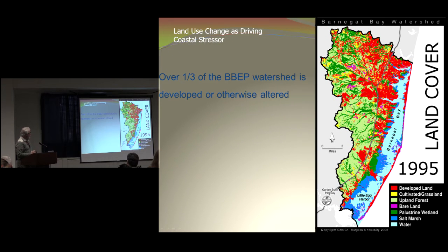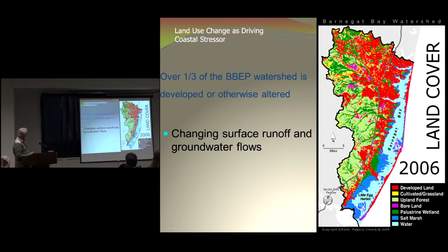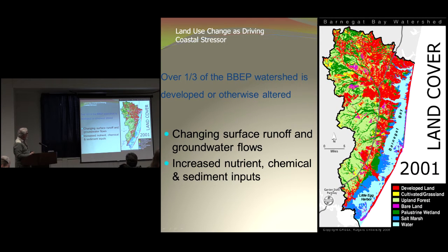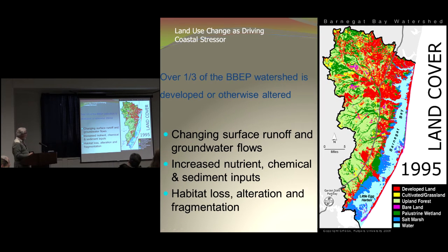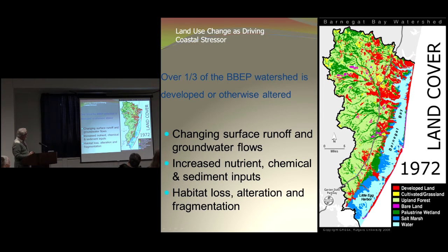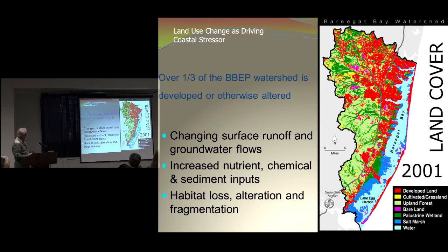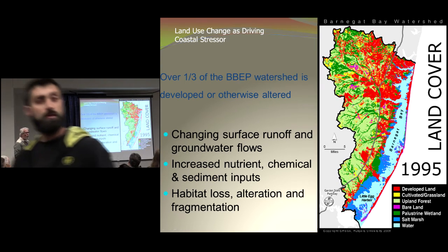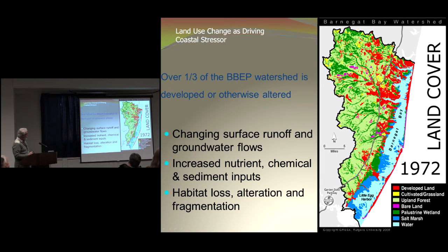One of the big drivers for changes in Barnegat Bay has been land use changes. This schematic shows that over a third of the bay has been built out, which changes surface runoff and groundwater flows, increases nutrient and chemical and sediment inputs into the bay, and lastly there's habitat loss, alteration, and fragmentation. A significant amount of the build-out is taking place from north to south. Southern parts of the bay are less developed than in the north, and as a result a lot of the sources of nutrients and pollutants are happening up in northern Barnegat Bay.